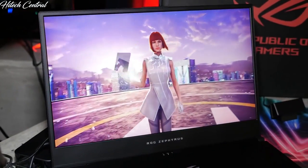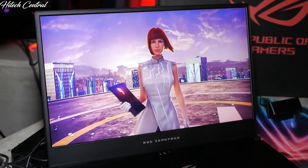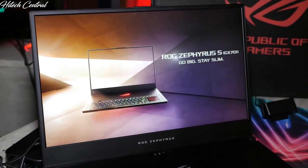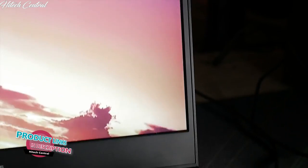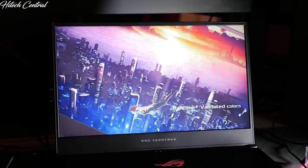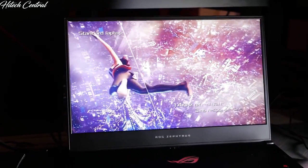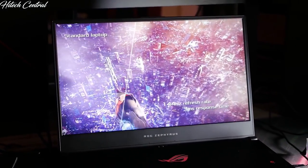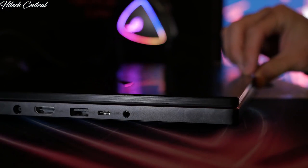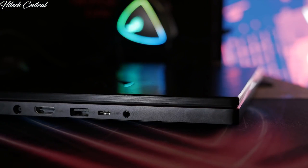The display is a 144Hz Full HD G-Sync panel with a 3ms response time, and it features ultra-slim 6.9mm bezels. These slim bezels allow us to fit a 17-inch display into a chassis that is just 15.7 inches wide, so it can fit into most conventional laptop bags. Combined with a chassis only 18.7mm thin, this is one of our most portable 17-inch gaming laptops.